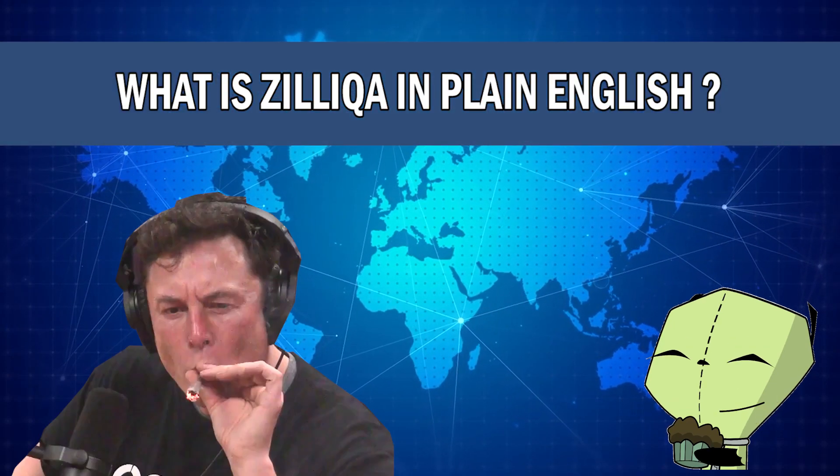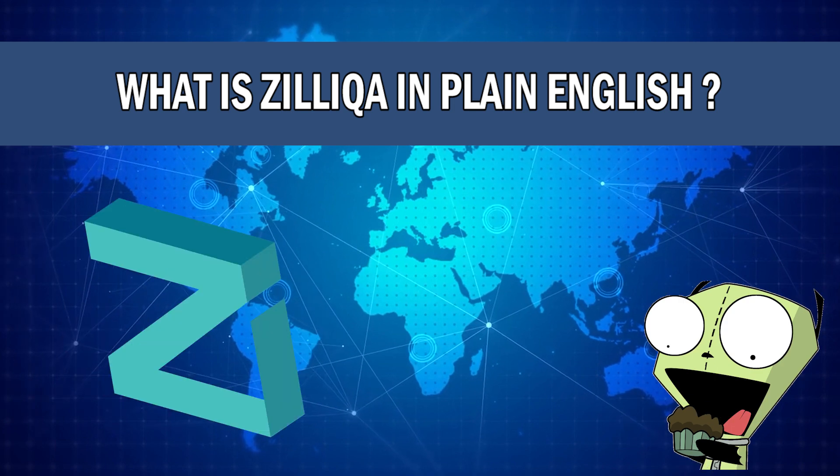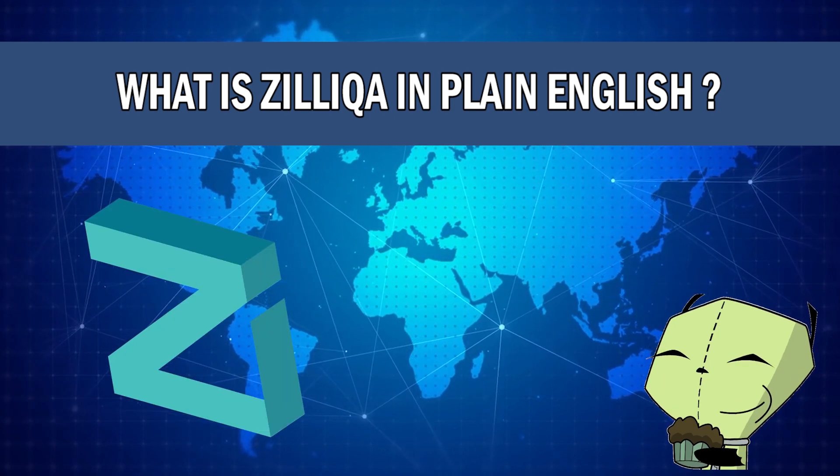What is going on guys? Welcome back to another episode. Today I'm going to tell you exactly what Zilliqa is in plain English. By the time you finish watching this video, you'll know exactly what this blockchain is and what it can do, and you'll be able to explain it to anyone who inquires about it. So with that said, let's jump straight into it.